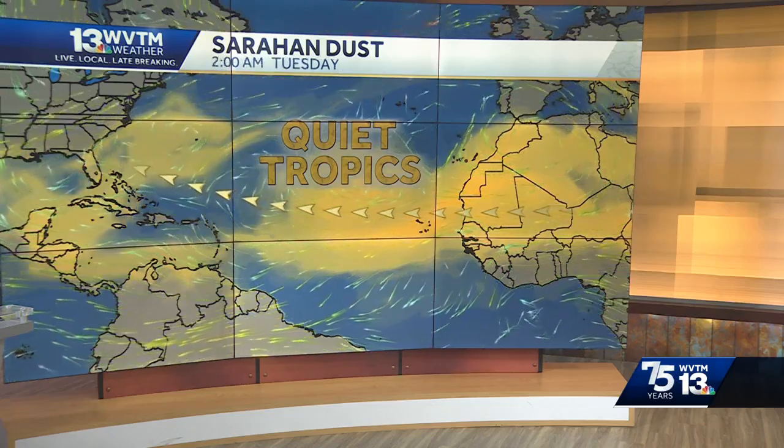Meteorologist Briley Brown is joining me right now here in the Weather Center. Briley, any chance we'll see any of that dust up here? Minimal impact for us. It does suppress tropical storm activity, and so that's why it's been so quiet in the Atlantic, as you can see here. This happens routinely — it's important to note that this isn't anything rare.